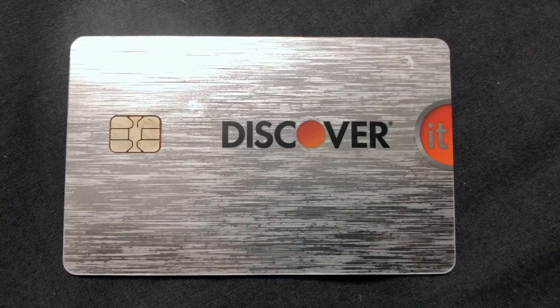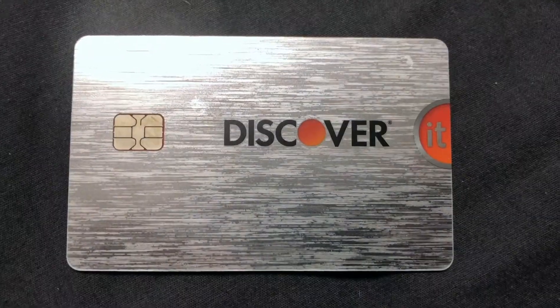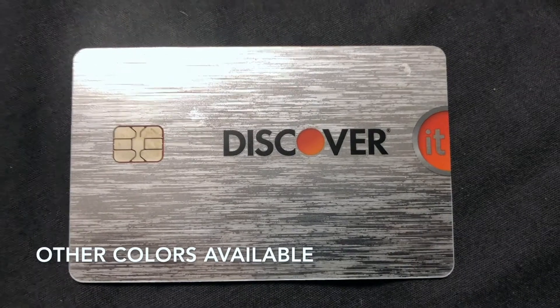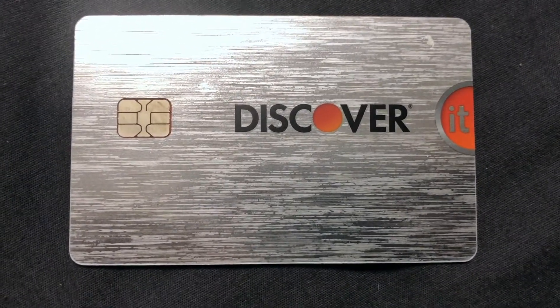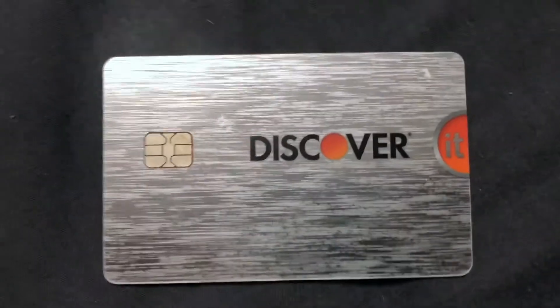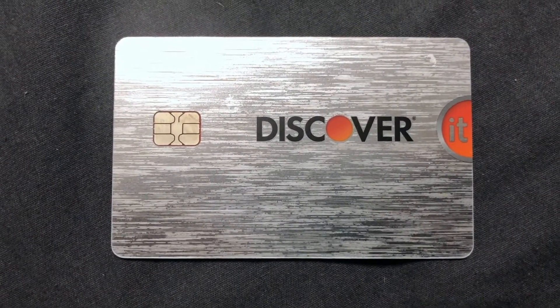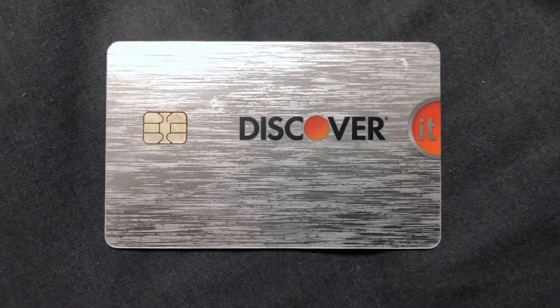The Discover It card offers various different background designs. The other one I got in the mail was blue, and they offer a lot of different colors — red and a variety of others. I really like the designs. This one has a metallic look with the orange 'IT' lit up, which is super cool and one of my favorite designs.